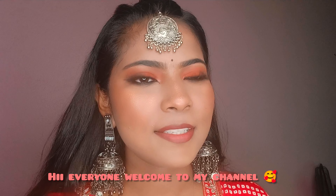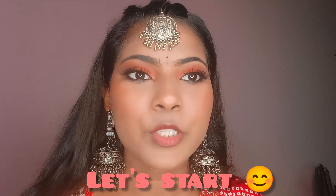Hi everyone, welcome back to my channel, it's Shreema. I shared this makeup look and I am going to give you a certain makeup look. You can give yourself this makeup look. If you like this video, subscribe to the channel and like this video.